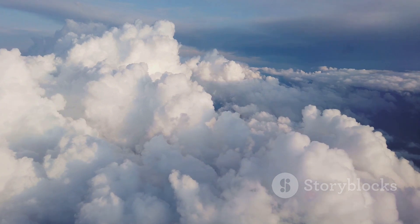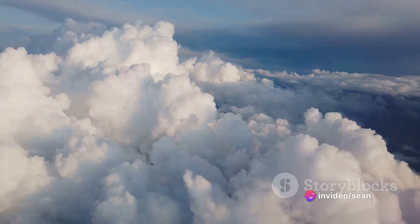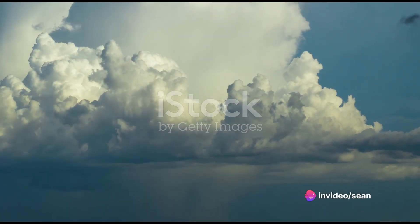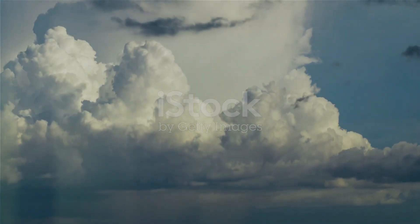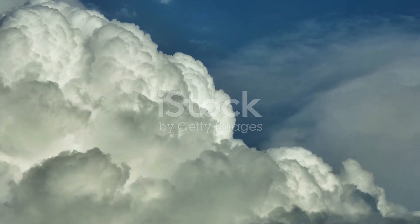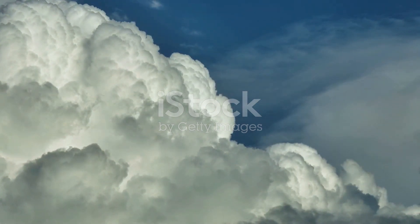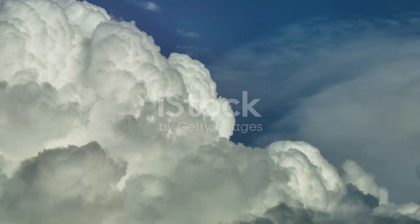They are a testament to the incredible power and beauty of nature, a spectacle to behold and a marvel to understand. Next time you see one of these towering giants in the sky, remember you're looking at a cumulonimbus cloud, an embodiment of the Earth's atmospheric dynamics. It's a sight to behold, a marvel of nature's grand design.